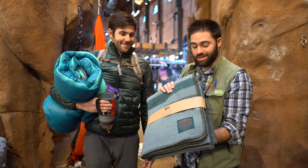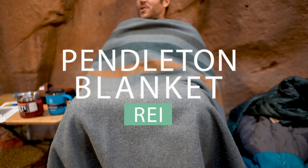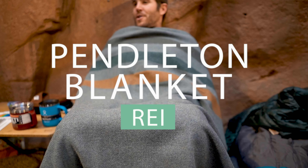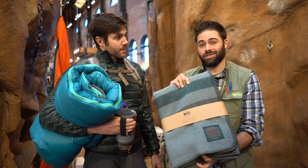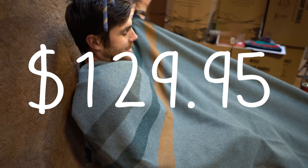Now that we've talked about some nice things to keep you warm, this is the REI Pendleton Wallace Lake Collection blanket. It's made of an eco wool — great for at night in camp or around the house if you just want to feel real cozy. It retails for $129.95.